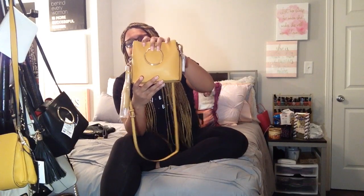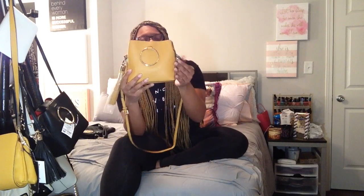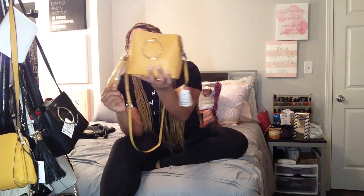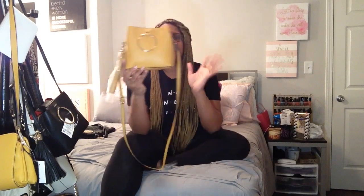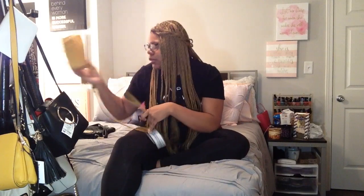Next is another purse I got within the past couple months — it's just this Aldo little mustard crossbody or shoulder bag. It's originally from Aldo but I got it from Ross. Mustard is a good summer color and a good fall color, so I just wanted to incorporate some mustard into my collection.